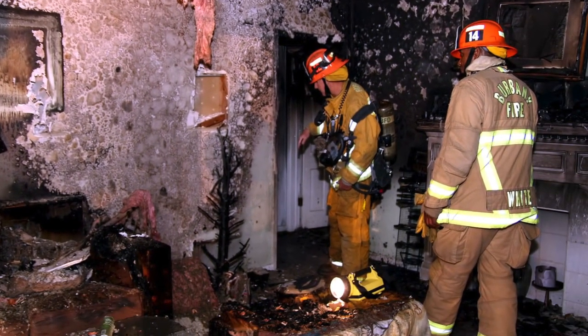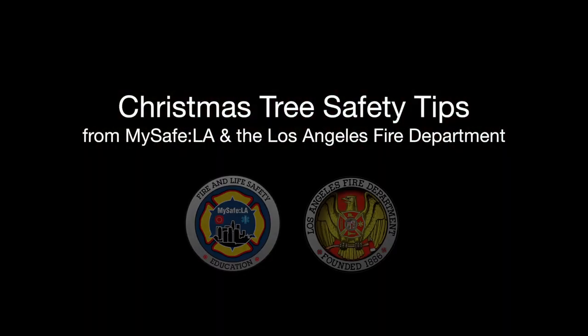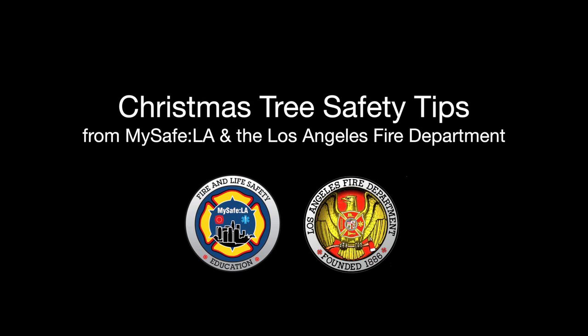Did you know that every year 240 home fires are caused by Christmas trees? Here are six easy tips to make sure a Christmas tree fire doesn't happen in your home.